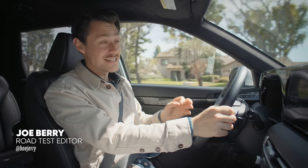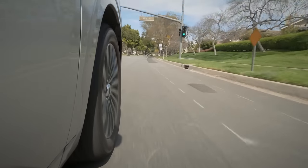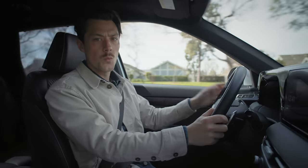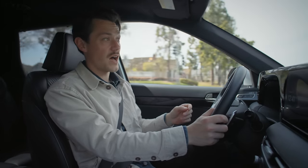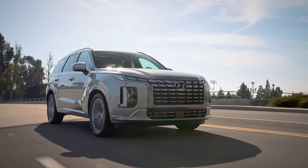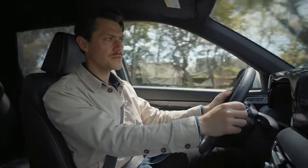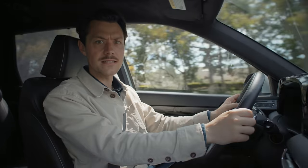Most of the vehicles we call SUVs nowadays have no business going off-road or doing anything even remotely sporty. What the majority of modern-day SUVs are, in reality, are people movers — big, wide, five, seven, maybe even eight-seater vehicles with huge doors and high roof lines. Wait a second — SUVs are just minivans.